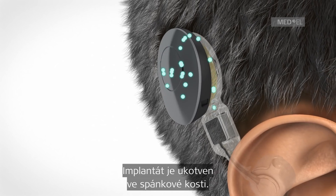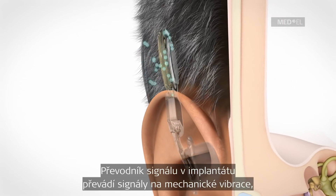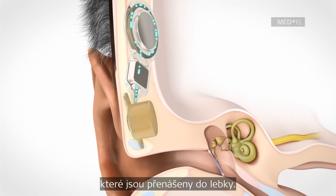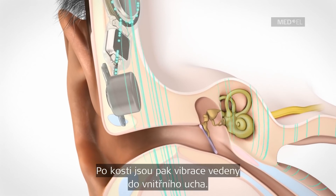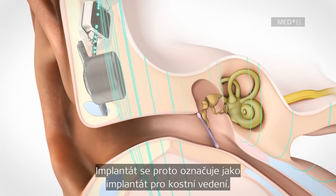The implant is fixed in the temporal bone. The signal converter of the implant converts the signals into mechanical vibrations, which are transmitted to the skull. The bone conducts the vibrations to the inner ear. This implant is therefore called a bone conduction implant.